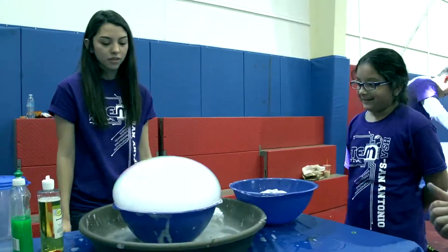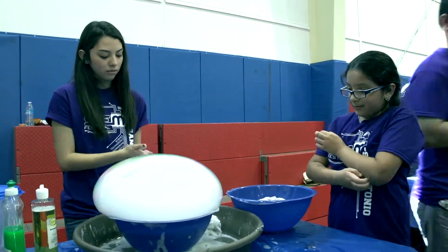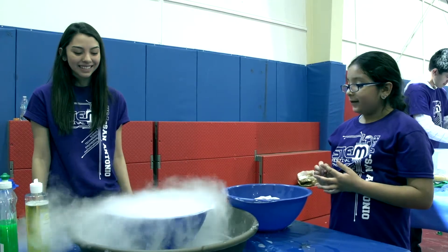Basically I put dry ice with water and it reacts with this rug, and then I get the detergent. It's going to make a dry ice bubble.